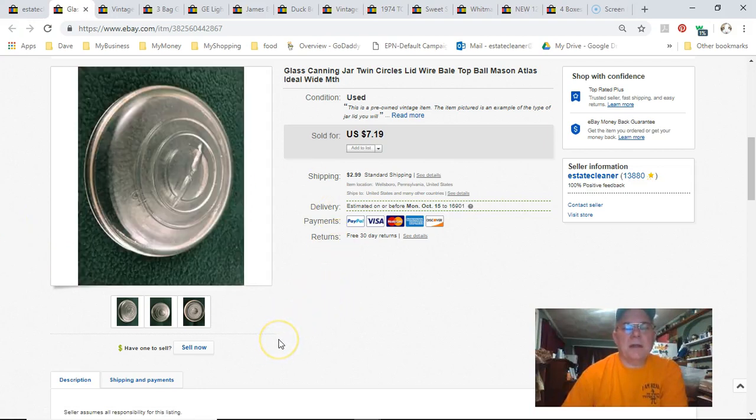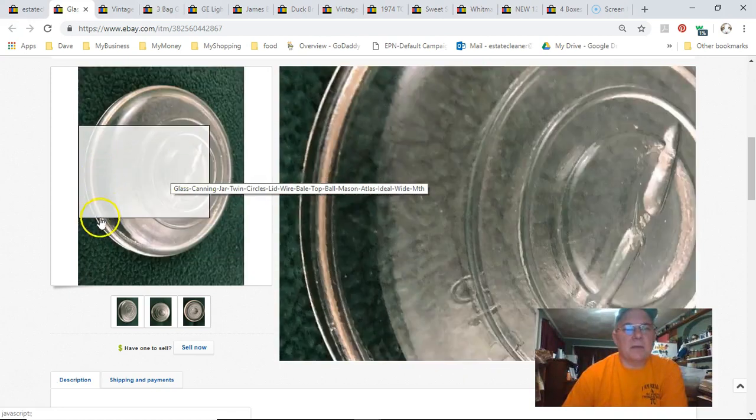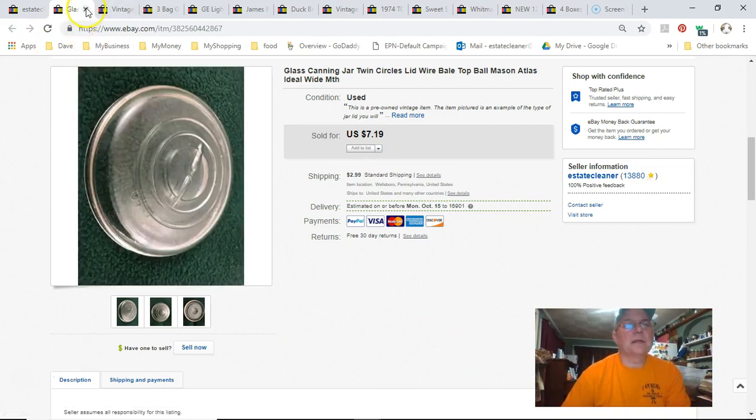This is a canning jar lid — I paid nothing for it. My friend John gave me a bunch of canning jar lids one day. This was actually a wide mouth with those circle patterns, and for some reason those sell really fast — the star pattern ones don't move as well. I got $7.19 plus shipping on it.